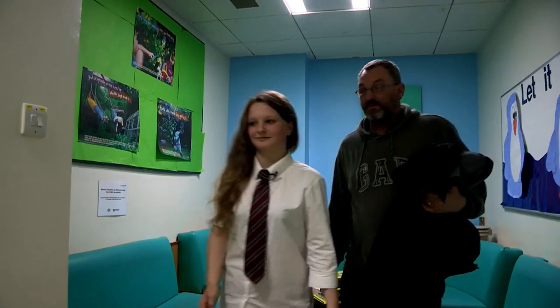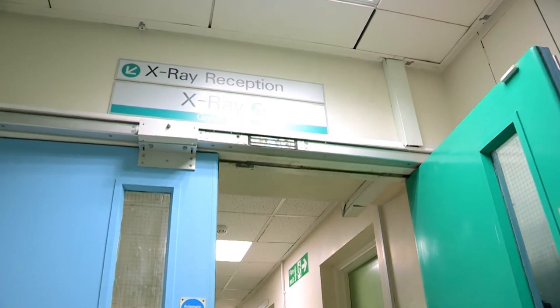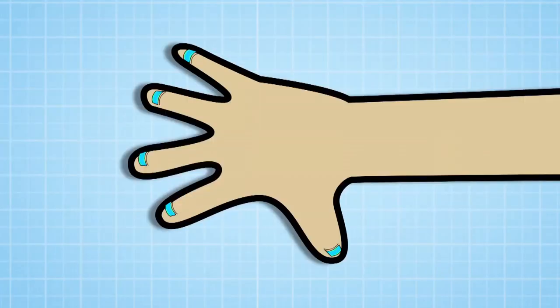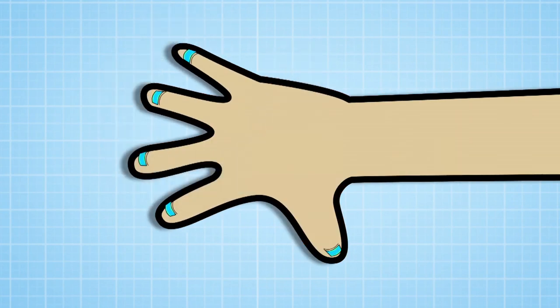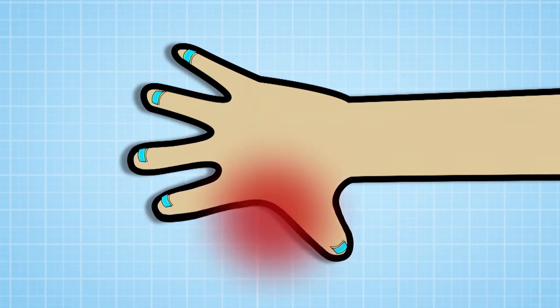There is a chance that she does have a fracture, but we're going to do an x-ray and find out. It's off to the x-ray department. There are 27 bones in your hand — eight of these are in your wrist. Any of these bones could have been broken by Harvey's hoof, but it's the left side of Isabel's hand that Dr John is most concerned about.